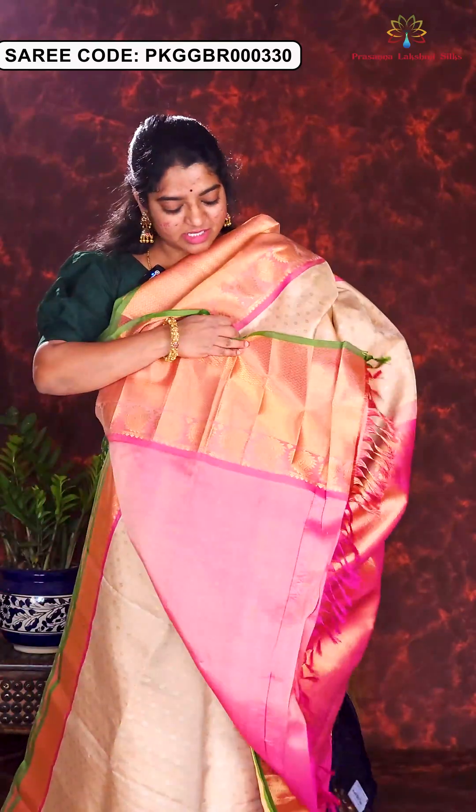Here is the next sari in lovely pico blue and royal blue combination. In the body part, zari woven floral motifs are designed all over the sari. The chakram border is highlighted with lotus motifs. Here is the rich brocade pallu and blouse piece. Price of this sari is Rs. 21,500.